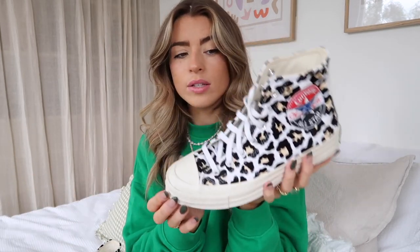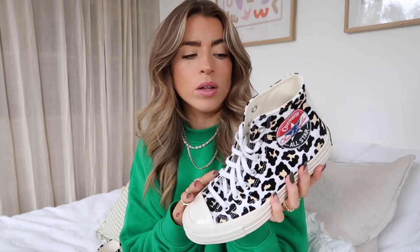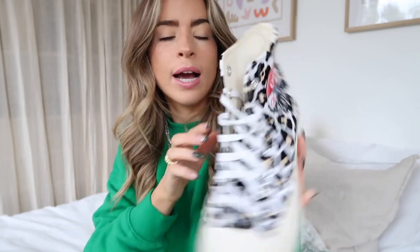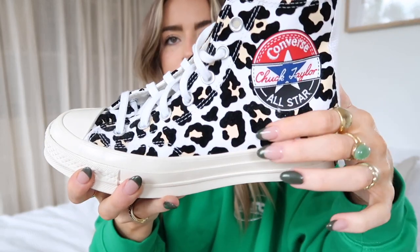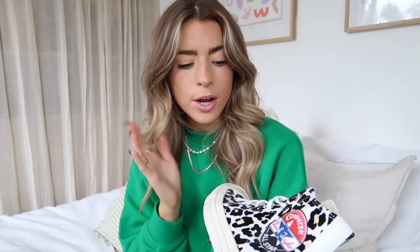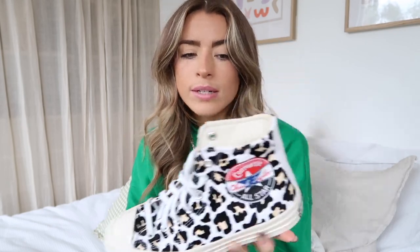A pair you'll have probably seen on my Instagram recently are these — I believe they were a limited edition because they've got this patch on the side which you don't usually get. These are Chuck 70s but a special style. The leopard print is velvety. I love these — I don't wear them a huge amount but I'm going to try and wear them more in autumn/winter. Leopard print is always a thing that time of year.